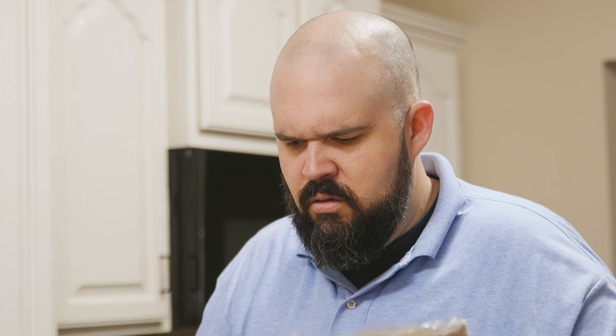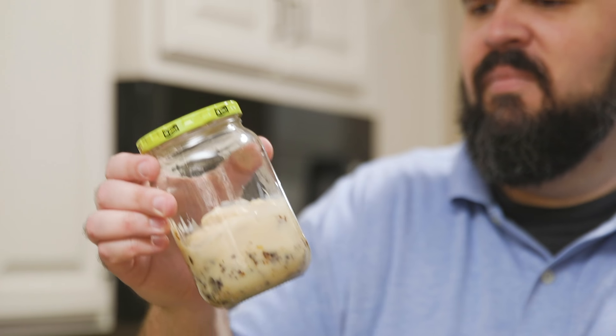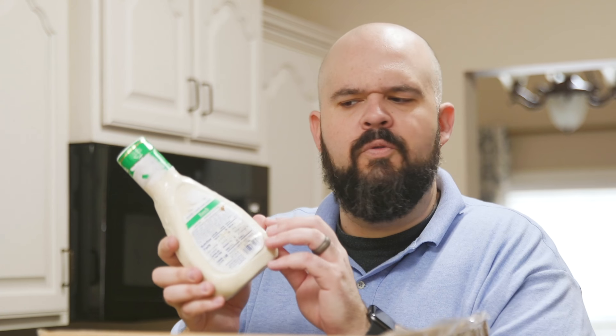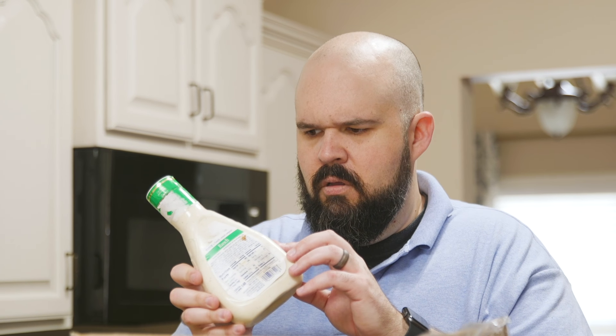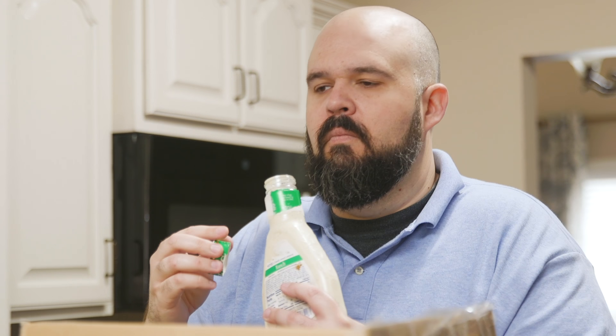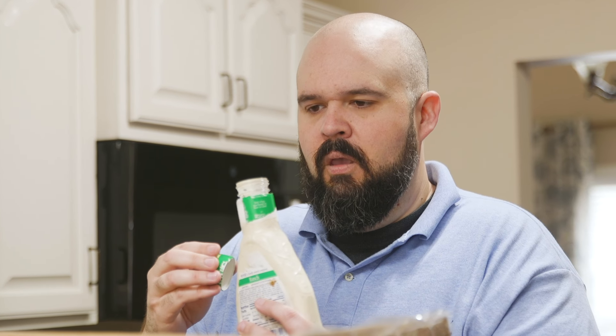Packed carefully in every box are the ingredients needed to bring Meemaw's recipe to life, including a jar of bacon grease and a whole bottle of ranch dressing — that's just expired in 1997. Meemaw's table is the industry leader in sustainability. She hasn't thrown away an expired ingredient since the Nixon administration.